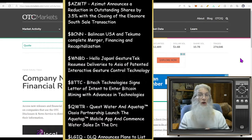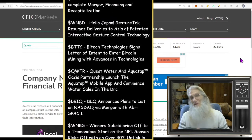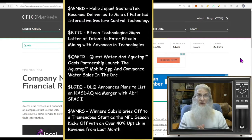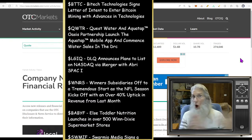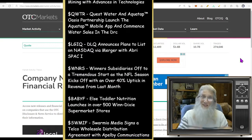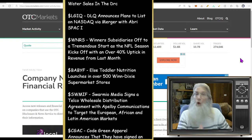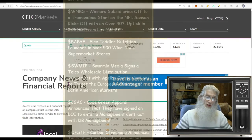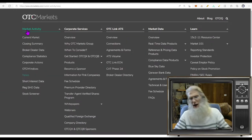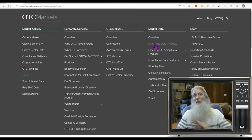Right now we're over at the OTCMarkets.com website — it's an excellent site for doing research on OTC stocks. The reason I primarily like this is it's updated every single day by FINRA and the SEC. I don't just mean the name, the ticker, and the stock count — I mean all the information as it's constantly occurring is being updated on this site. Right now we're on one of my best pages for quick information: this is the news page.